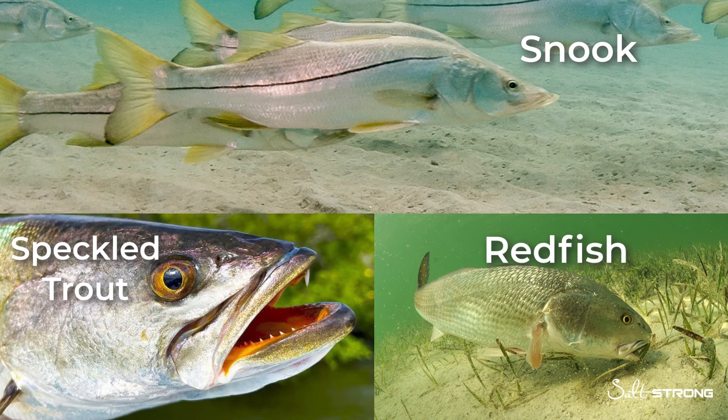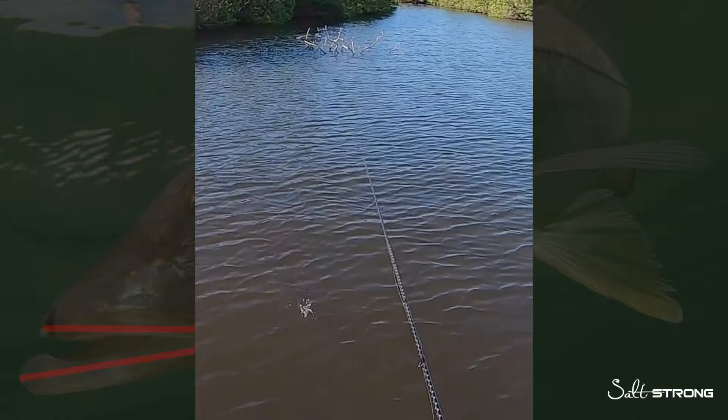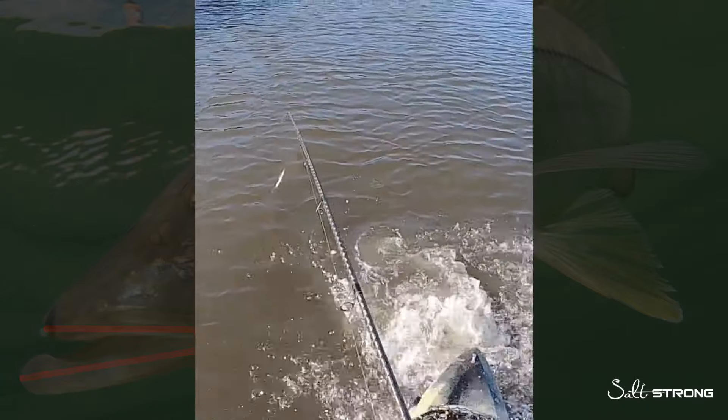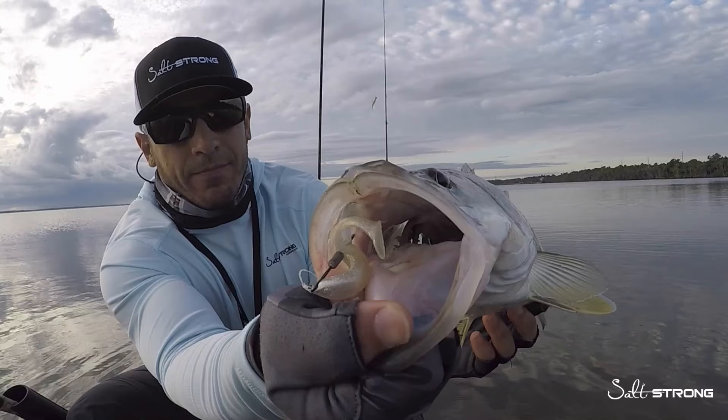First, let's take a look at snook. They have a longer lower jaw than their upper jaw, so this is more suited for ambush predators that are typically attacking their food from below — meaning the fish is holding on the bottom and striking upwards. This jaw structure also allows the fish to have a much wider mouth, which can be suited for feeding upwards and directly in front of the fish.